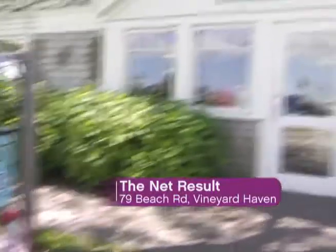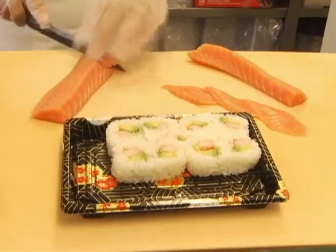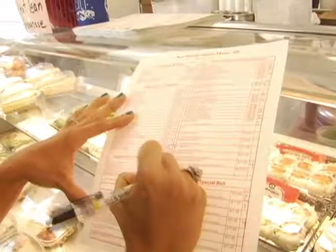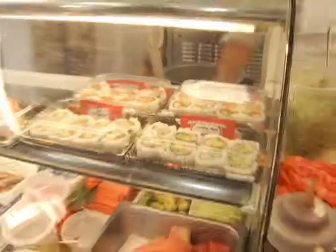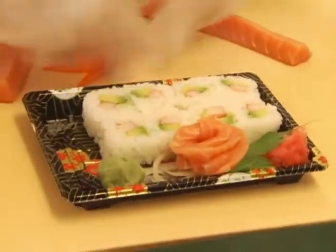A trip to Vineyard Haven for seafood would not be complete without sushi from the Net Result. Fresh fish comes in daily, and with this menu, making decisions is a tough one, so think ahead. I would like the tuna roll, the white tuna roll, the pepper tuna roll, the Philadelphia roll, definitely the Boston roll, and gotta have the Martha's Vineyard roll. So, 15 minutes?